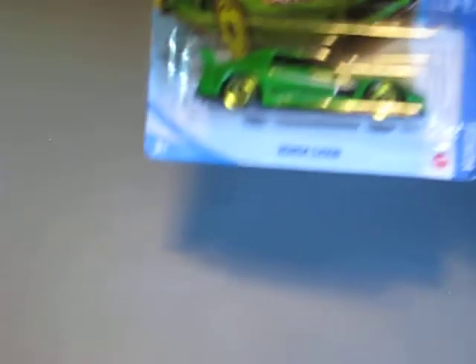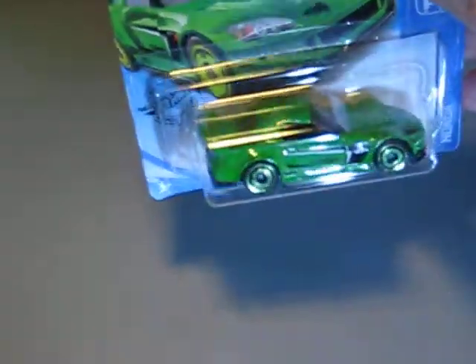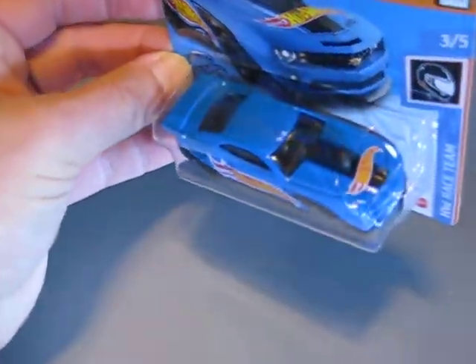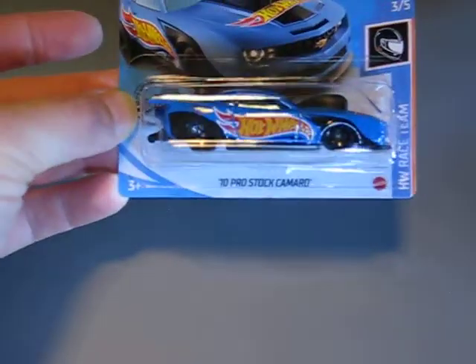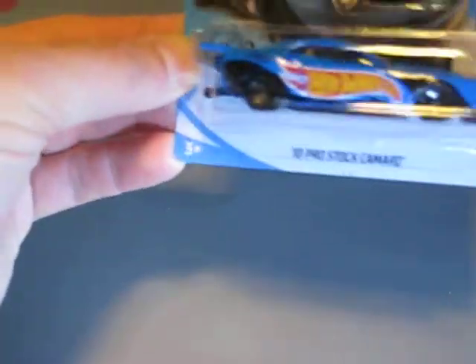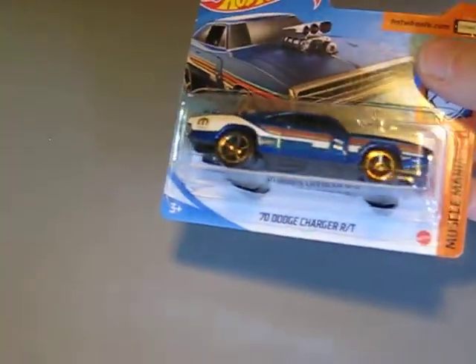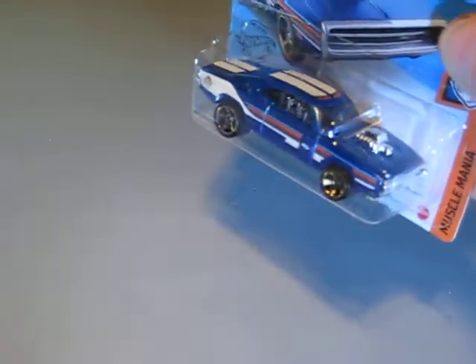Here we have the green Honda S2000 — very nice looking model with the green wheels. Looks pretty good. And then we have the 2010 Pro Stock Camaro, which also looks very good with the Hot Wheels logo. Here's the 1970 Dodge Charger RT in blue this time with white decals and white tampos.